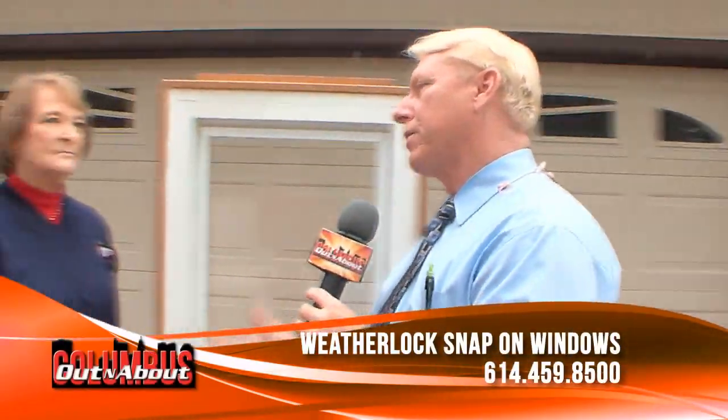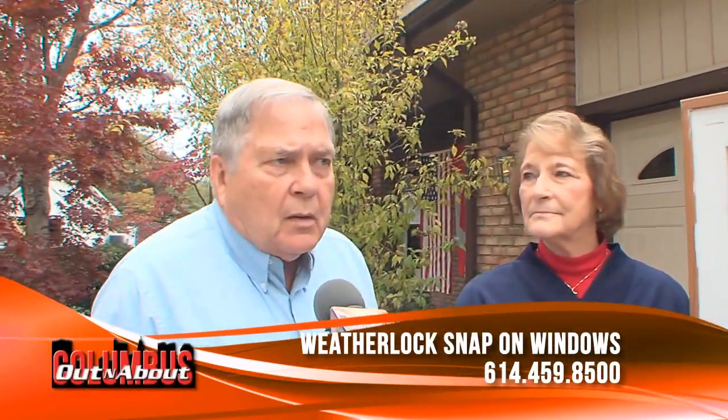Basement windows too. Stephen, where can we get more information on these? Weatherlock.com, or call us at the number on your screen.